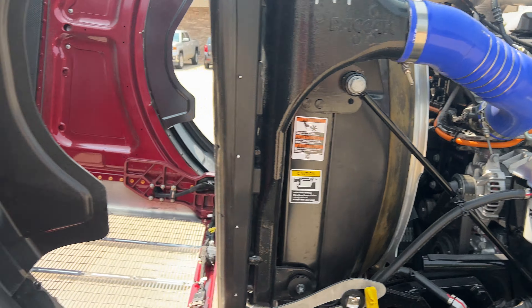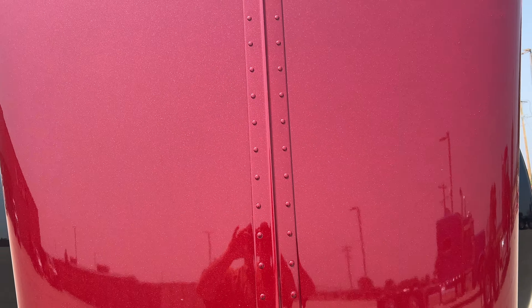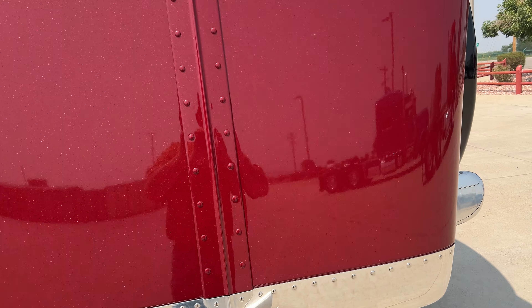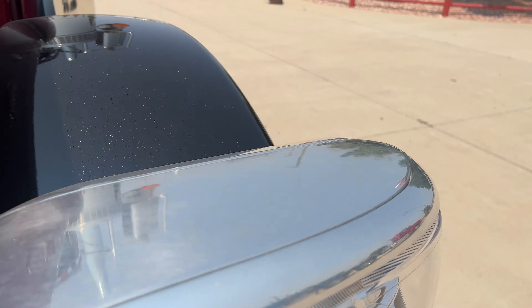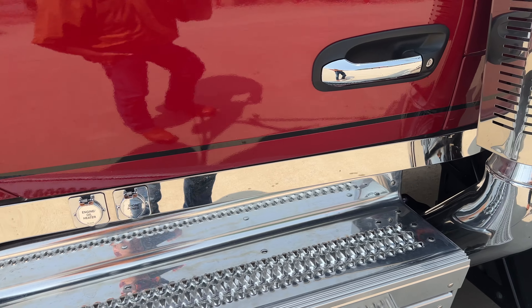I believe this is a 510 horsepower, 1850 torque. And you can still see that rib down the middle — this hood is still aluminum. Had some guys in here yesterday that said they were really disappointed that they didn't keep the aluminum hood, and they did keep the aluminum hood.